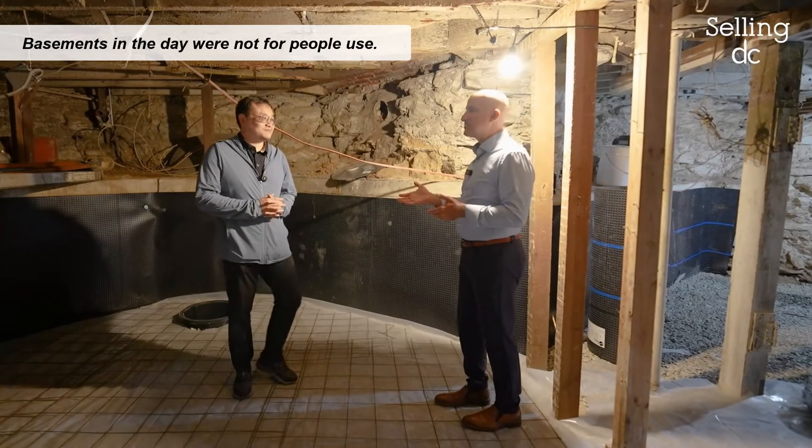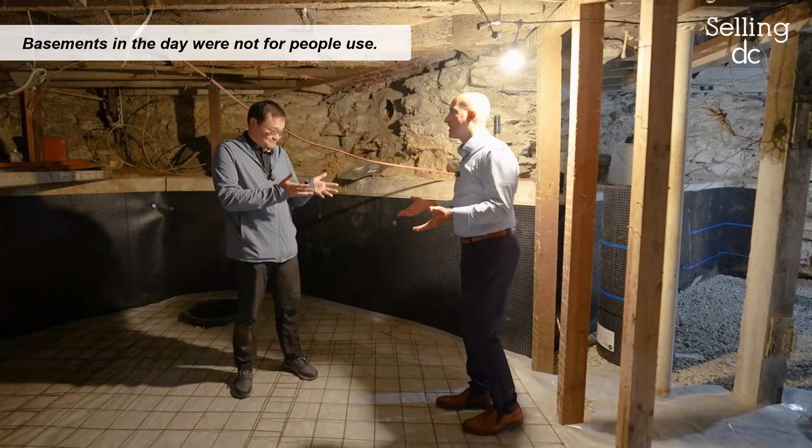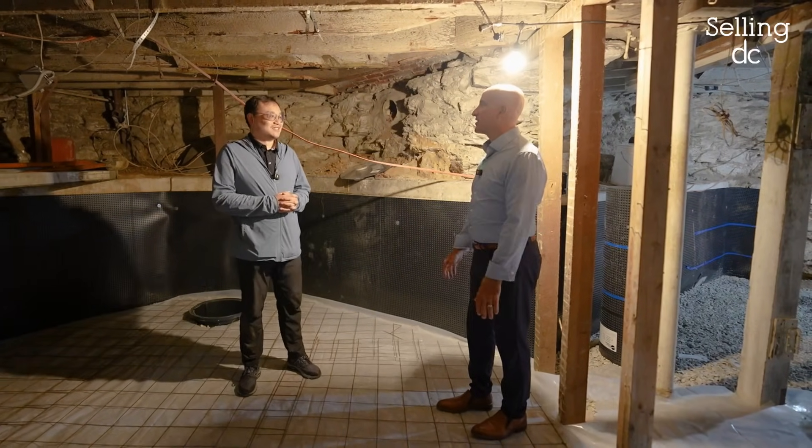Basements in those days were not places people used a lot, but today basements are valuable extra space.